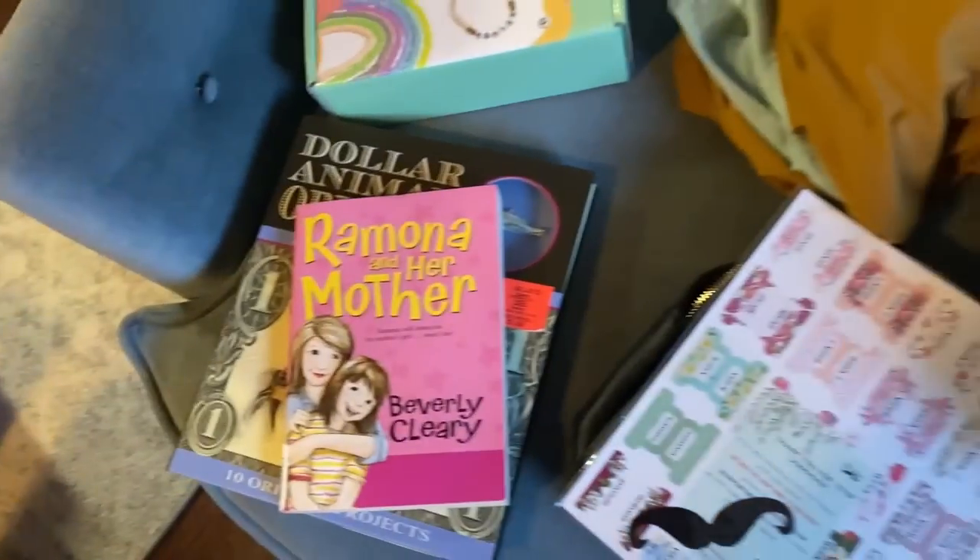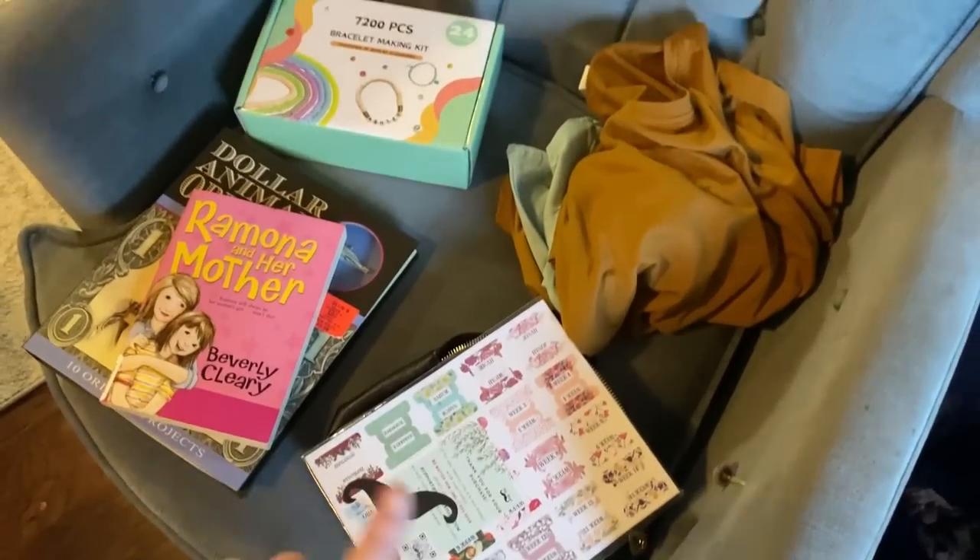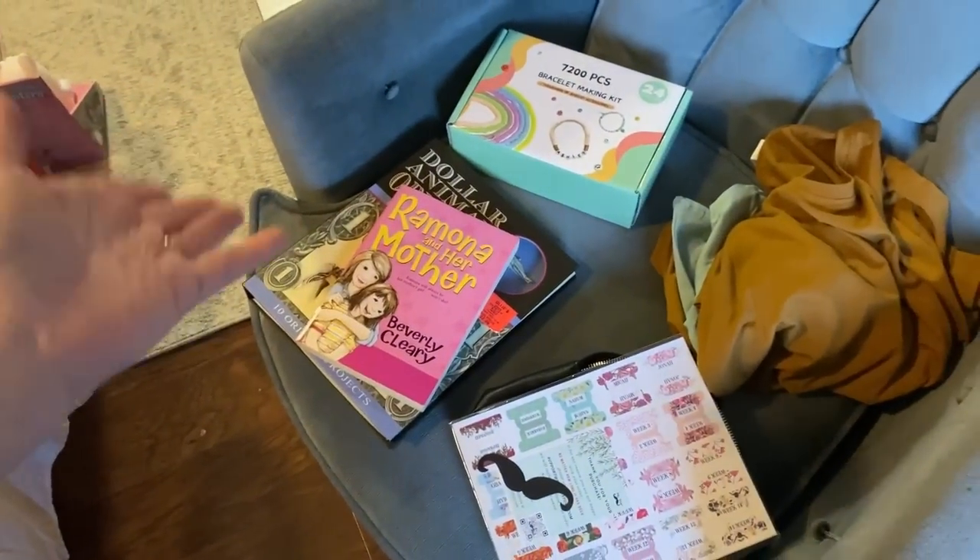Miley is also getting a blue corduroy tote bag similar to her older sister's — it's in that lost Sheen box, so pray it shows up in time. I know Miley's pile looks like less, but she is getting that big journal kit and I'm also on the lookout for a new pair of shoes for her as well. Nathan and I are going shopping tomorrow to finish up Christmas shopping.